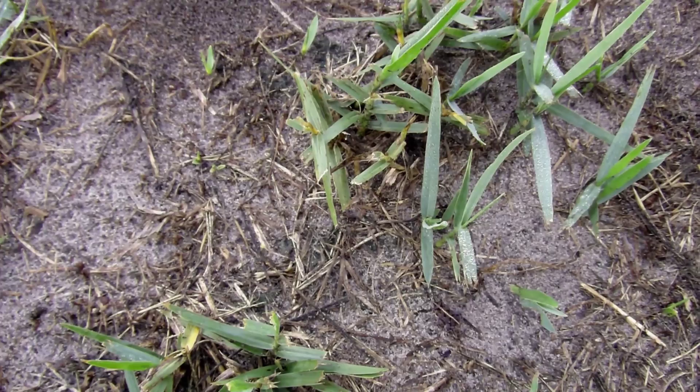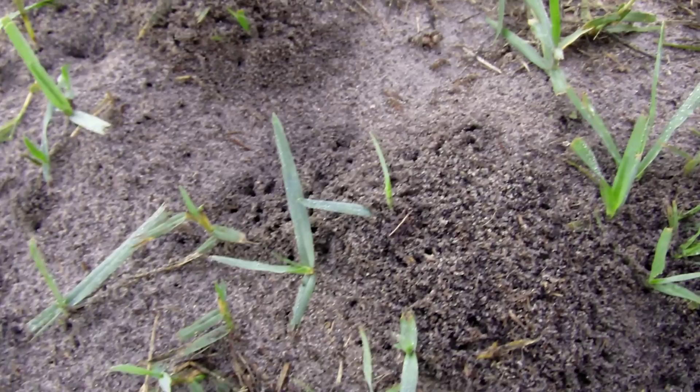The oak toad is the smallest toad in America. This guy was a little hyper because he thought I was there to eat him.